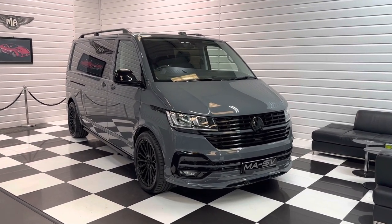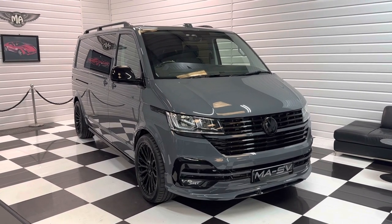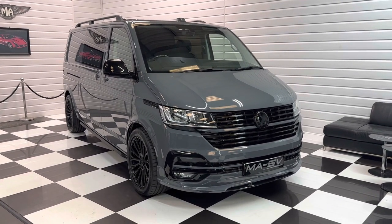We can take part exchanges and we do offer business or personal finance on these vehicles. So if you're interested, please do get in touch with us — we'd love to hear from you. Thanks for watching.